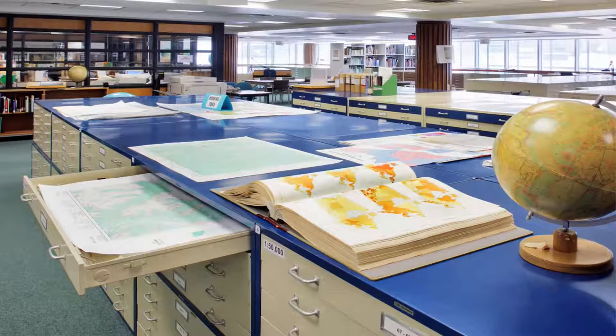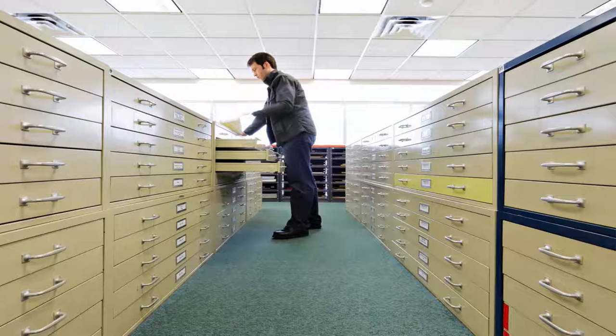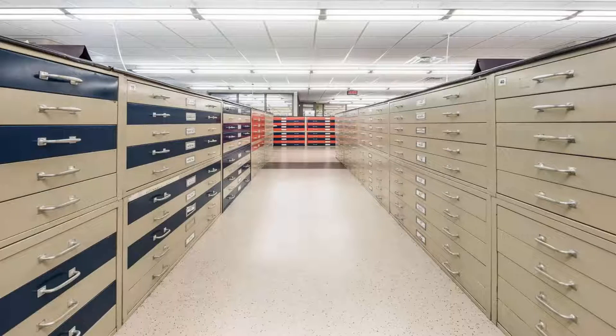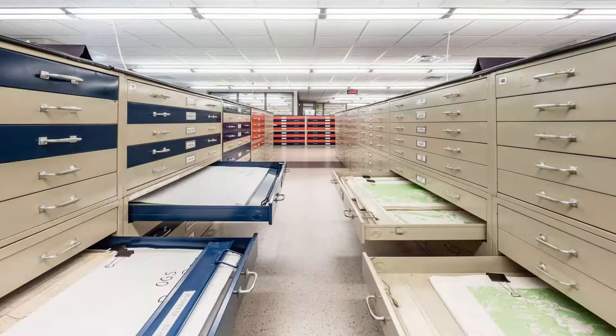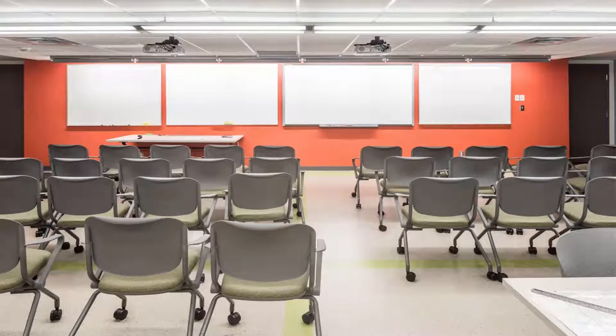The map collection at McMaster is the largest collection of World War I trench maps and aerial photographs next to Library and Archives Canada. This is one of the reasons why it's used not just by people from McMaster, but also the wider Hamilton community and people from around the world. This center also serves the GIS and data needs of our community. GIS stands for Geographic Information Systems — these programs allow for the visualization and interpretation of geographic relationships, patterns, and trends.